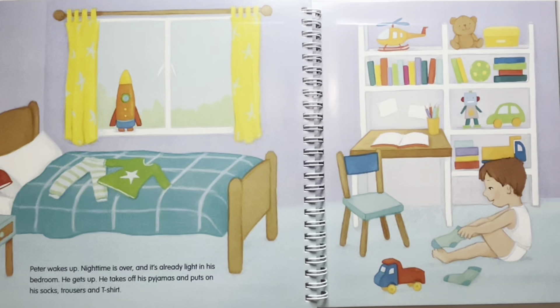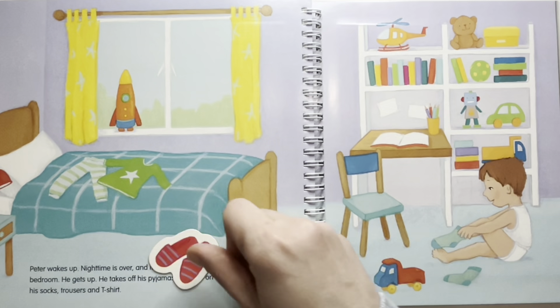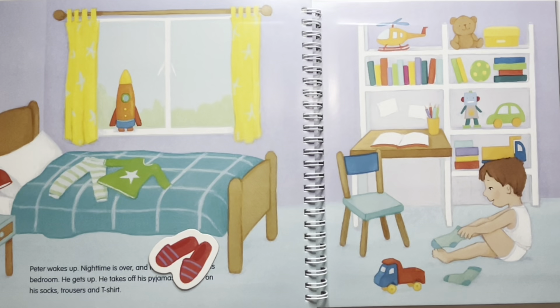Where are his slippers? His slippers could be under the bed. Where is his teddy bear sitting? I think the teddy bear is sitting on the top shelf.